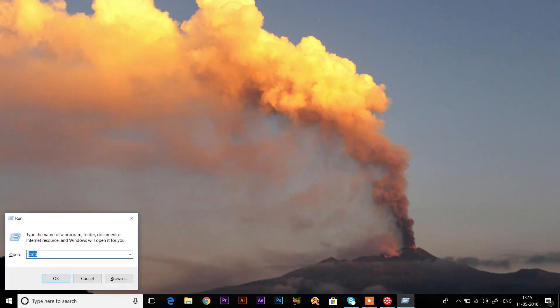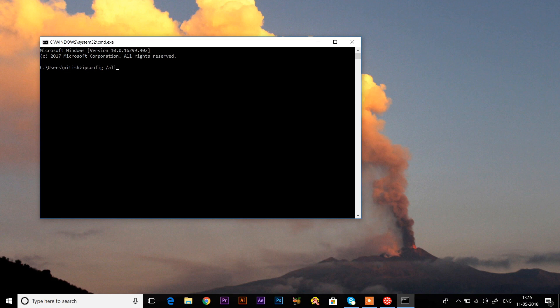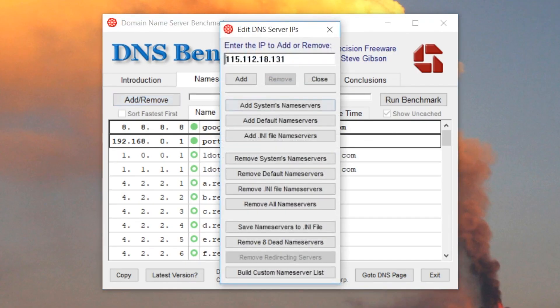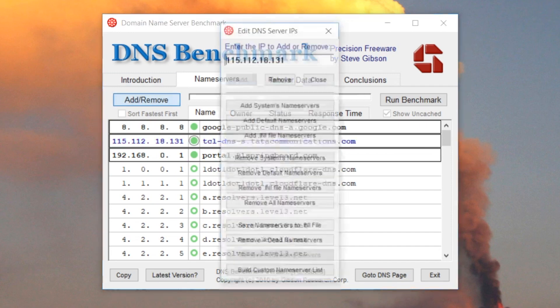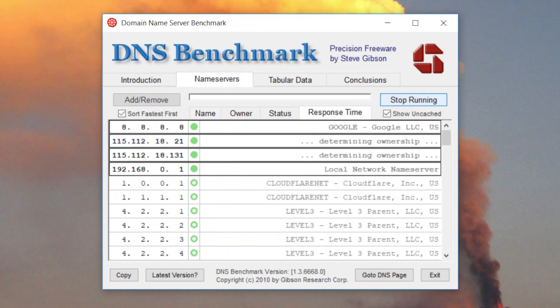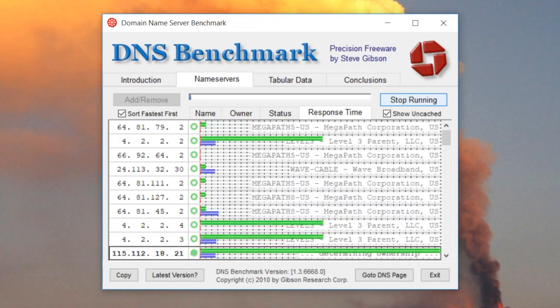To check if your ISP's DNS server may be the fastest for your connection due to physical proximity, type ipconfig /all in the terminal and look for the value next to the DNS tab — these are your ISP's DNS servers. Next, open DNS Benchmark and add these two values into the software, then click Run Benchmark to compare your ISP's DNS servers.